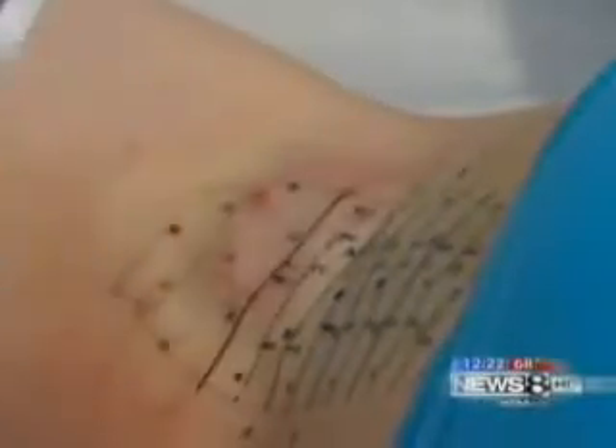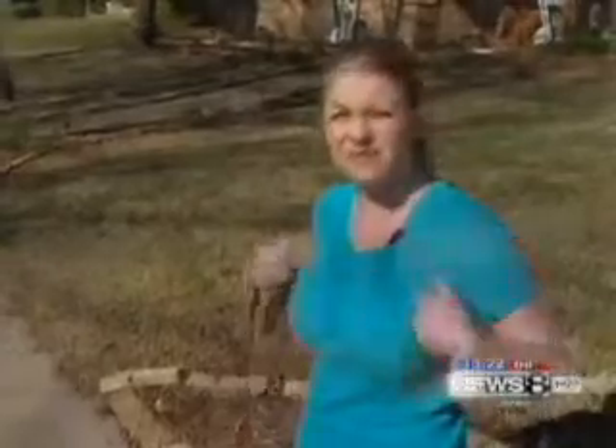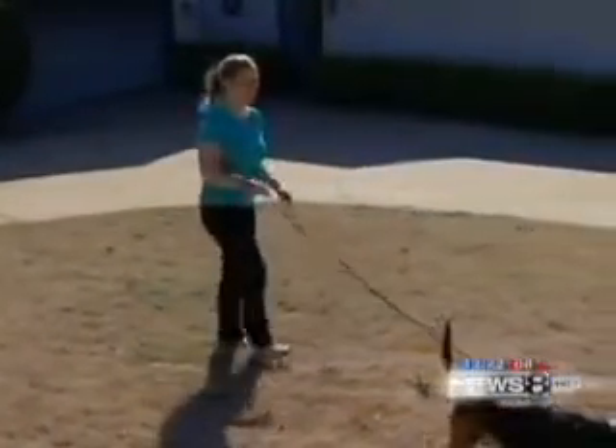Did it work? We check with Sumon one week later. I feel really dry right now. Normally, I would probably start to have some sweat rings. Sumon says she's 90 percent dry after swelling and soreness lasted a full week. The first day, I couldn't really put my arms down comfortably.